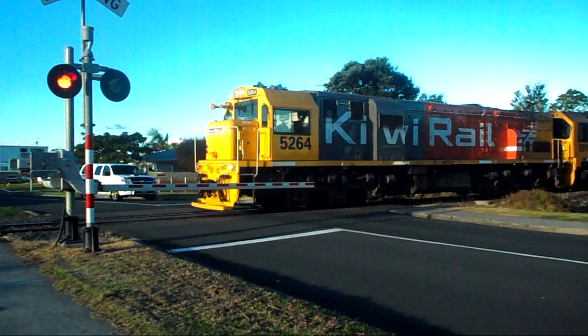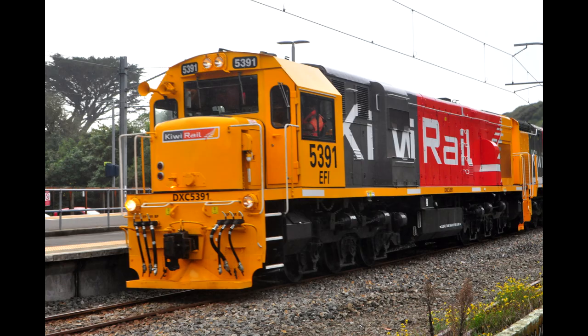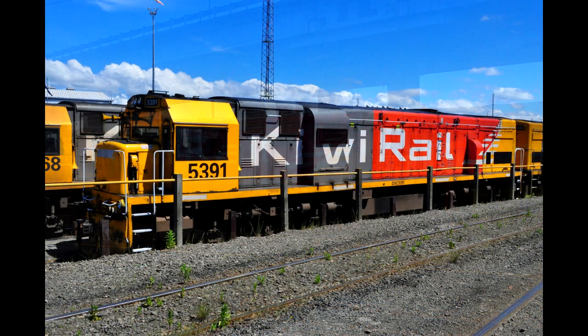That period of occasionally hauling trains in the Lower North Island is exactly what happened with DXC 5391, which was originally built in 1976 as DX2636. In 2021 she was overhauled and fitted with an EFI equipped prime mover — EFI meaning electronic fuel injection — and she was the third DX to receive the EFI upgrade.